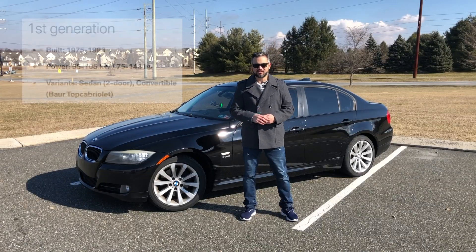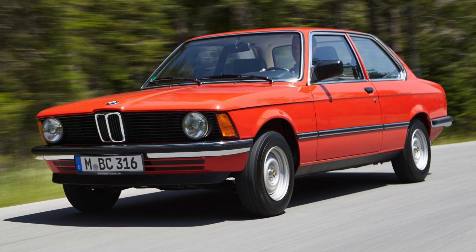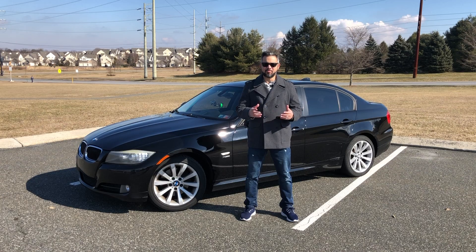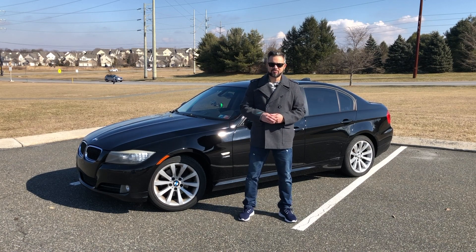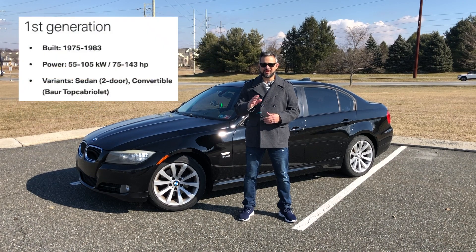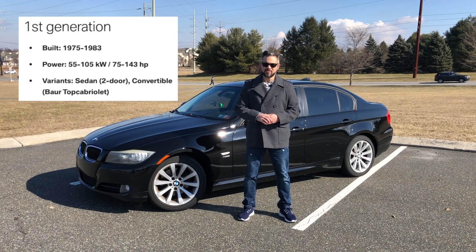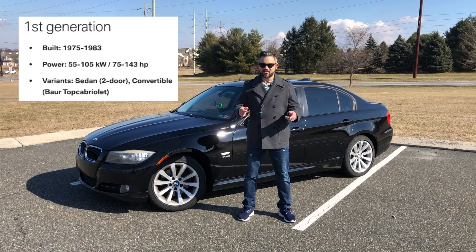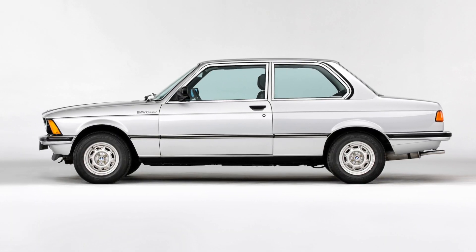The first generation 3 Series, chassis code E21, the successor to the 2002, was a 2-door model introduced in Munich in 1975 and built until 1983. Since its reveal, the 3 Series delivered performance unmatched by its rivals, laying the groundwork for the success story it has become. All launch models came equipped with a 4-cylinder carbureted engine; an inline 6-cylinder was added in 1977, with power outputs of 75 and 143 horsepower respectively. This car didn't arrive in the US until 1977, and we only got the 320i with the 4-cylinder engine, not the 6.